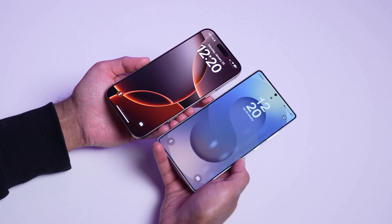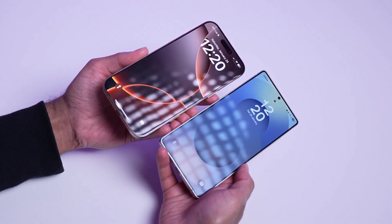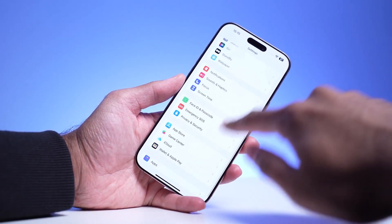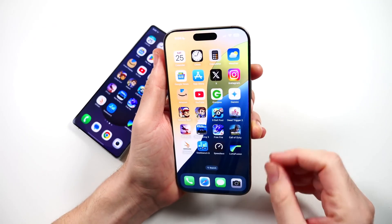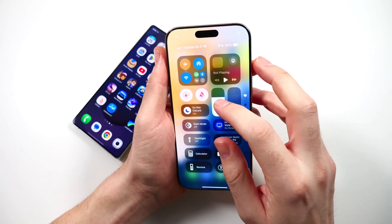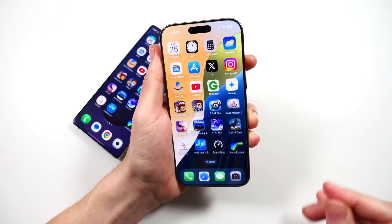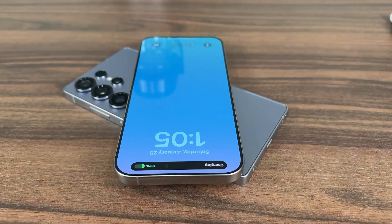In terms of software, the two devices are quite different. The Samsung Galaxy S25 Ultra runs Android 15 with Samsung's One UI 7, while the iPhone 16 Pro Max runs iOS 18.2.1. Both operating systems have their strengths — iOS is known for its simplicity and seamless integration, whereas One UI offers a more feature-packed, customizable experience, allowing users to personalize their device to their liking.